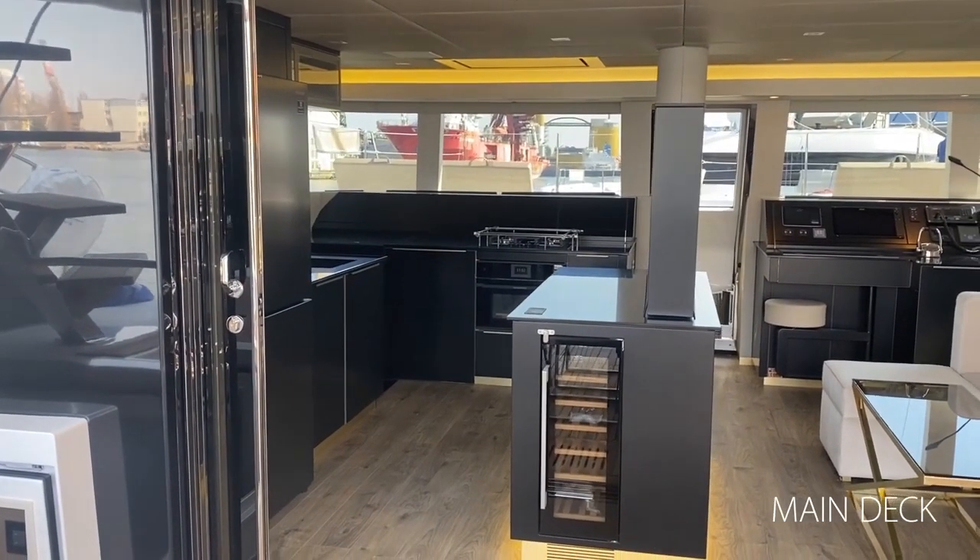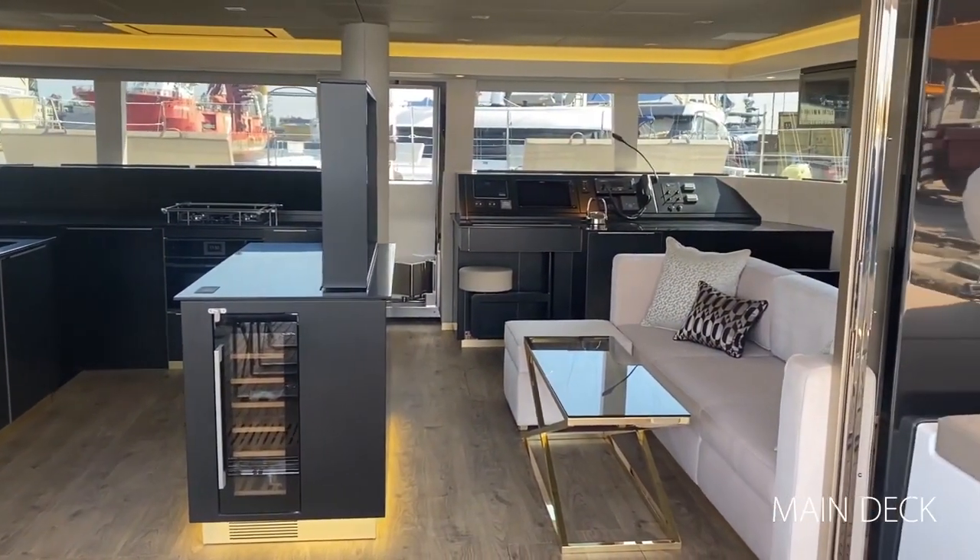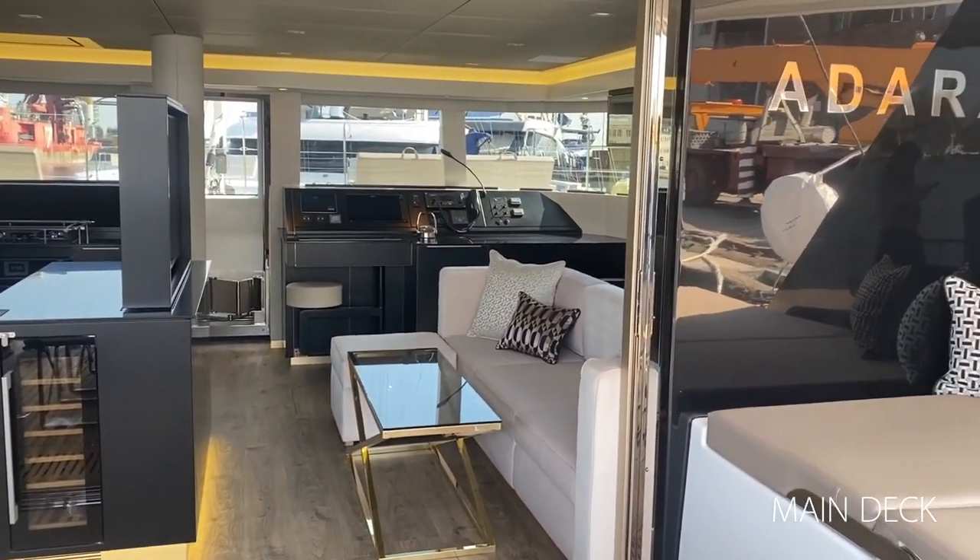We'll start with Adara's main deck. To portside, the fully equipped galley offers full-height fridges, a wine cooler, and plenty of smart storage.